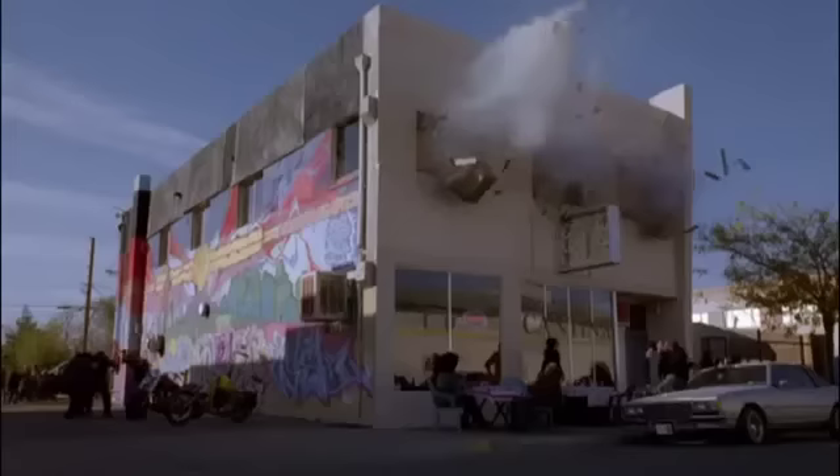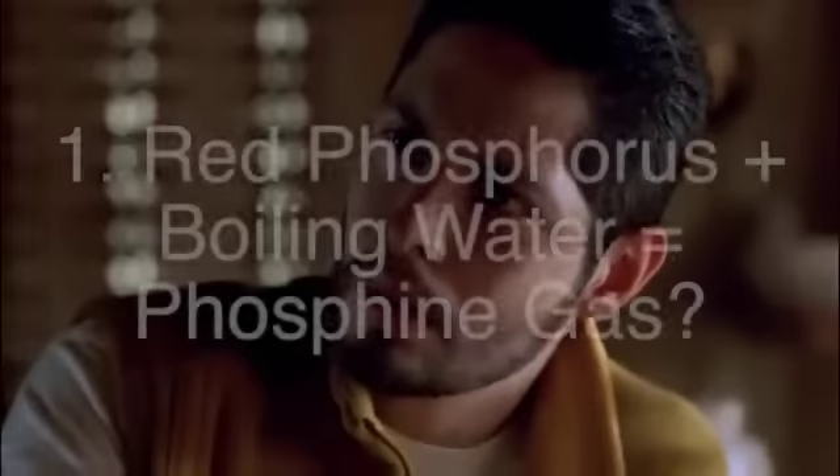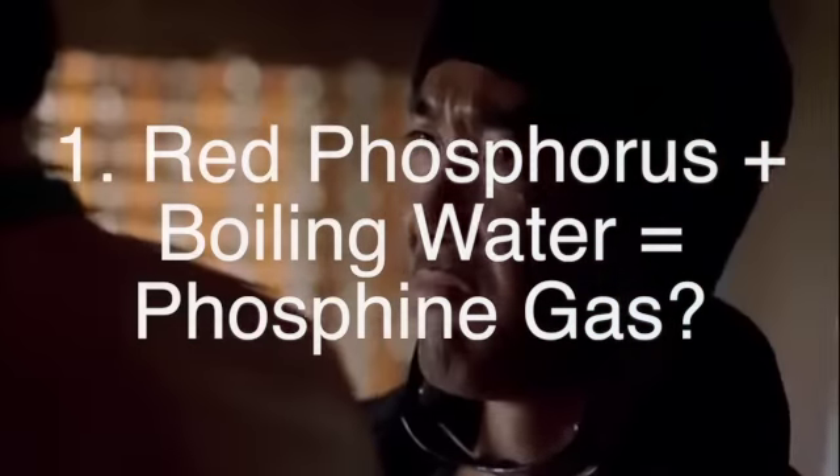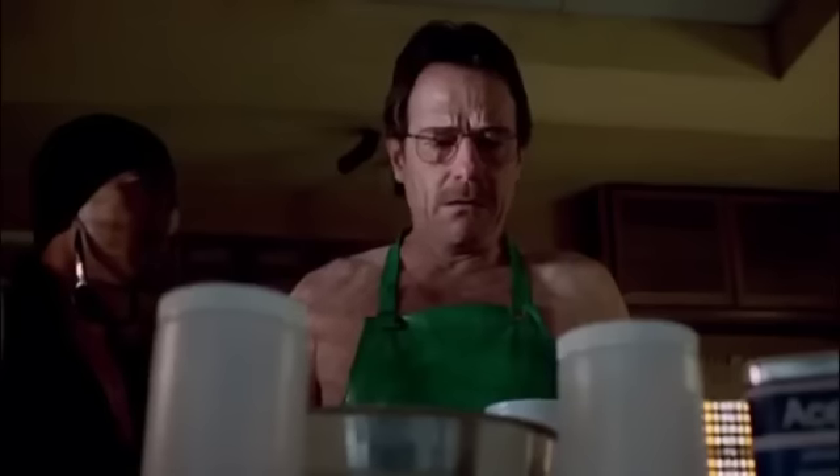But sorry, no fulminated mercury. Our first somewhat sketchy feat occurs in the pilot, and Walt is put in a sticky situation by a pair of drug dealers looking to learn his formula. In this scene, Walt combines solid red phosphorus with boiling water, generating a large explosion that creates toxic phosphine gas.